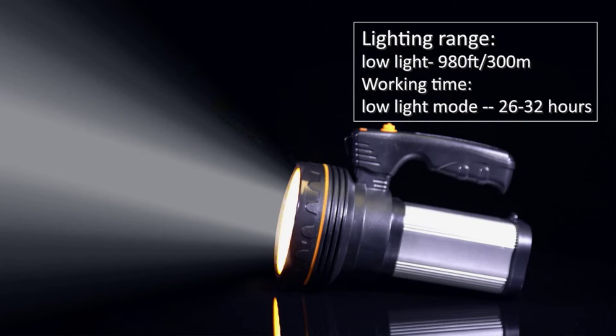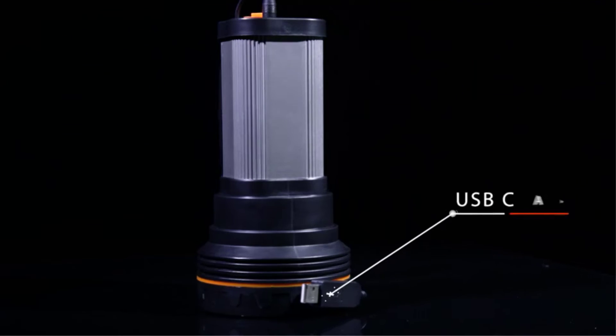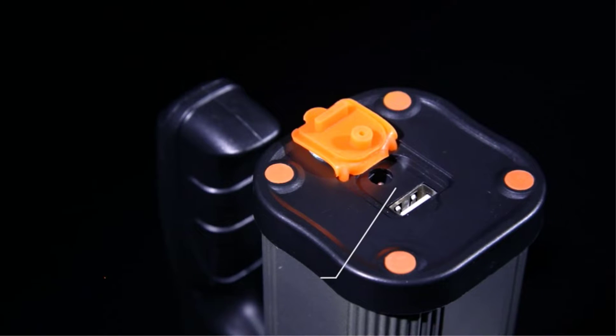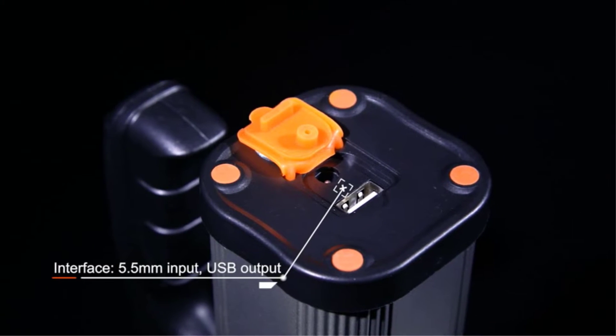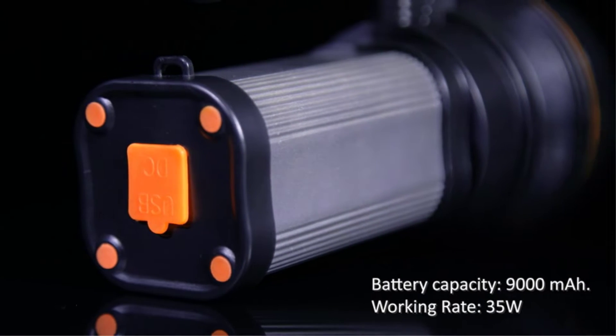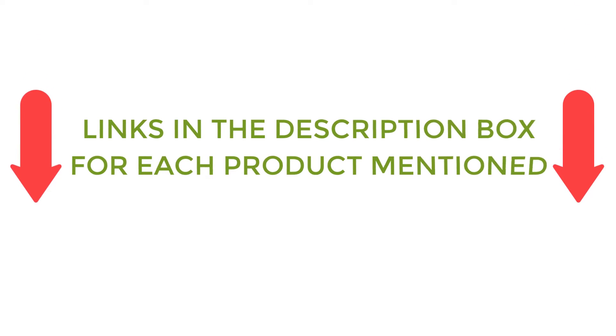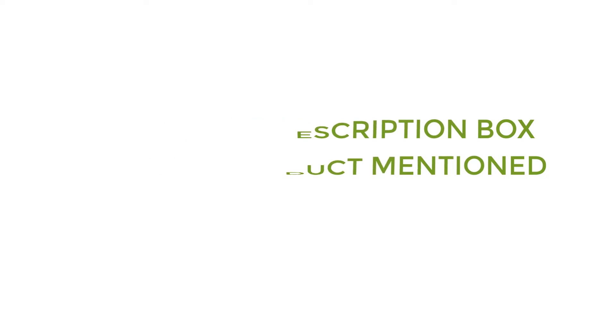There are many products available to choose from for the best handheld spotlight, each with different characteristics, benefits, and prices. To help you make an informed decision, I did quality research, read tons of reviews, and compiled a list of the best handheld spotlights from reputable brands. After much research, I found these products very helpful for people like you. If you want to know about the price and other information, be sure to check my description. So without any further delay, let's jump into the video.